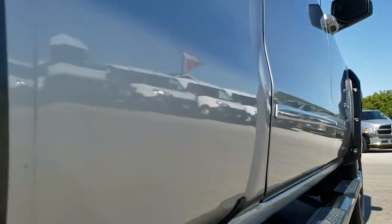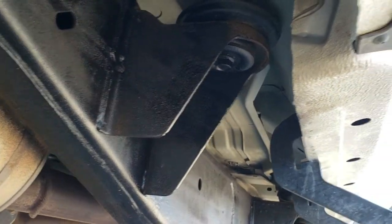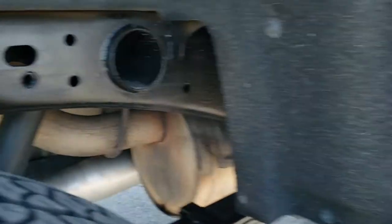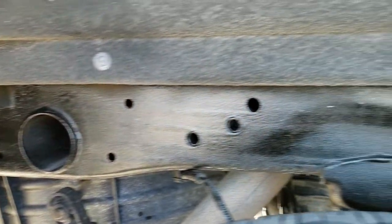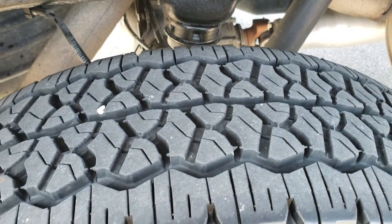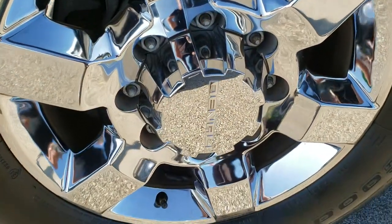The driver side is getting pretty clean as well. Frame and underbody looks really good. Lower rockers are in nice shape — no corrosion or anything like that. The frame and underbody back here is in nice shape as well. The back tires are BF Goodrich Rugged Trails with about 70 to 80% of the tread left, and the back rim is in excellent shape.